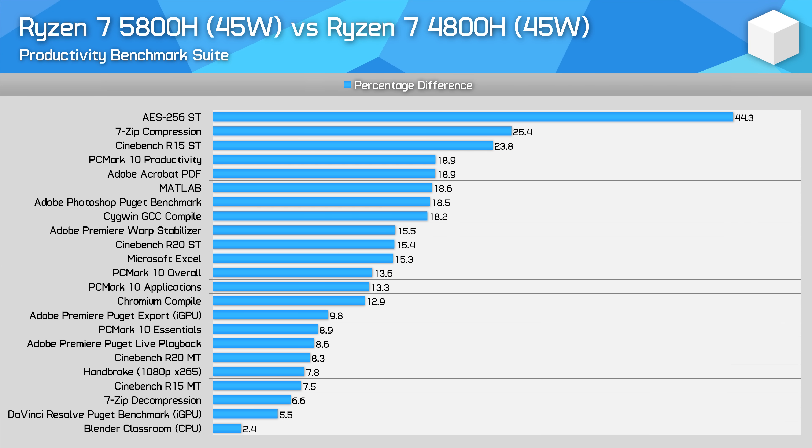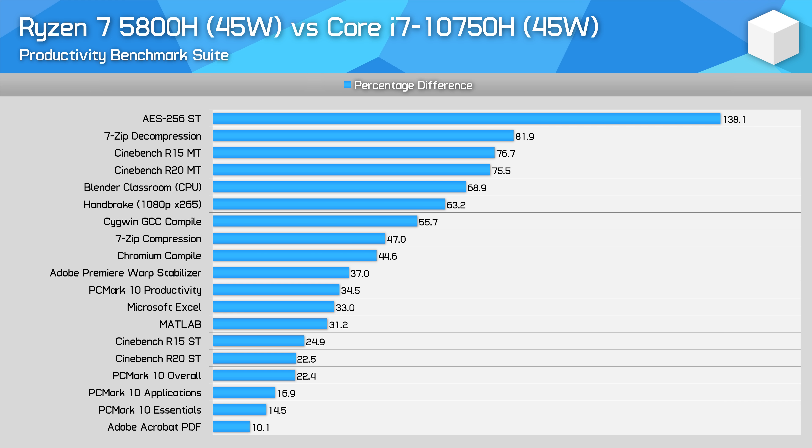For overall comparisons, the Ryzen 7 5800H is a modest performance improvement over the Ryzen 7 4800H. The larger gains come in single-threaded performance, where the 5800H is usually 15% faster or thereabouts. In multi-threaded workloads you will also see gains, but less significant — more often in the 10% range. The 5800H is significantly faster than the Core i7-10750H in almost all workloads, with Intel's 6-core mainstream processor not very competitive. In many instances, the 5800H is over 50% faster.